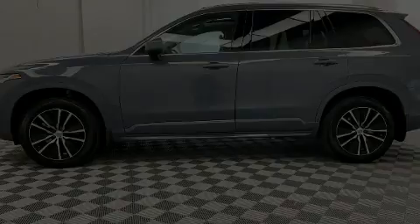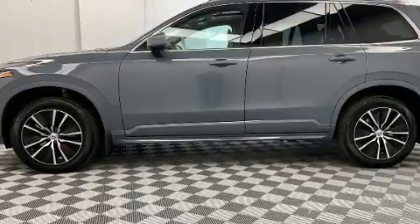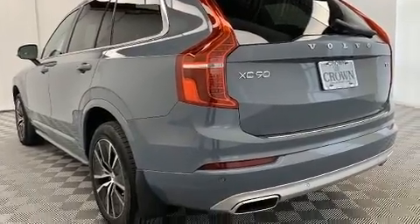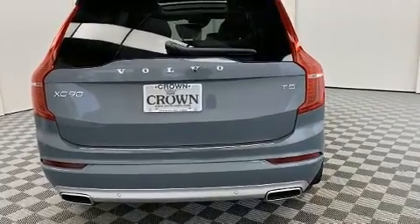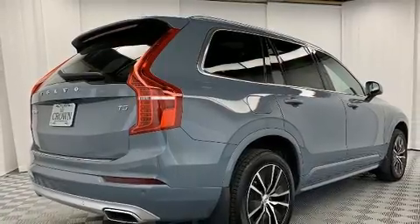Discerning drivers will appreciate the 2020 Volvo XC90. Smooth gear shifts are achieved thanks to the 2.0-liter 4-cylinder engine, and for added security, dynamic stability control supplements the drivetrain. The engine breathes better thanks to a turbocharger, improving both performance and economy.